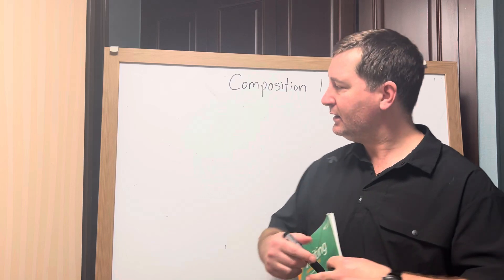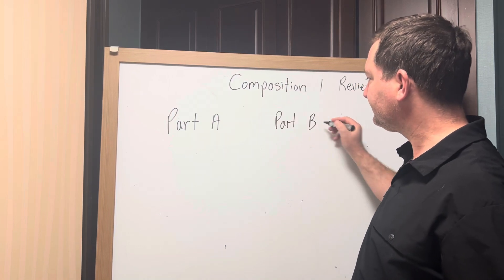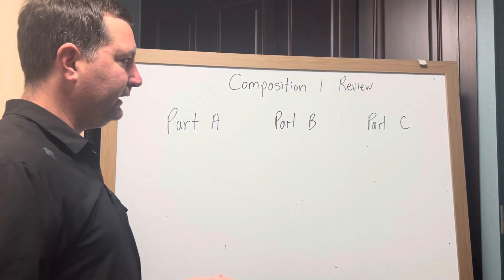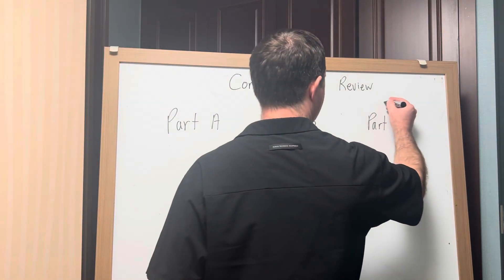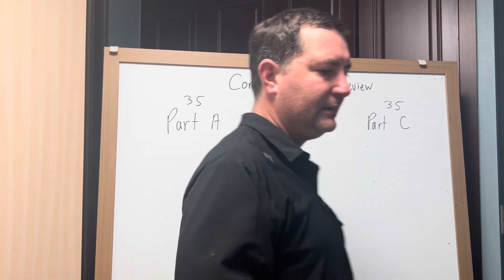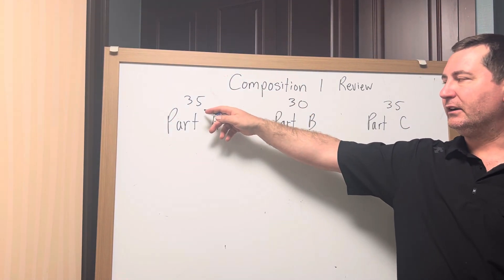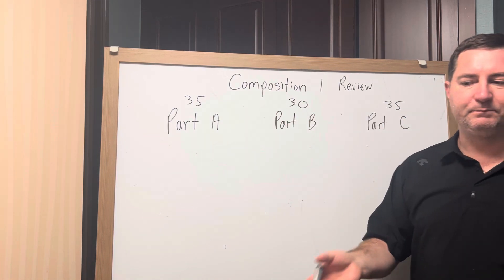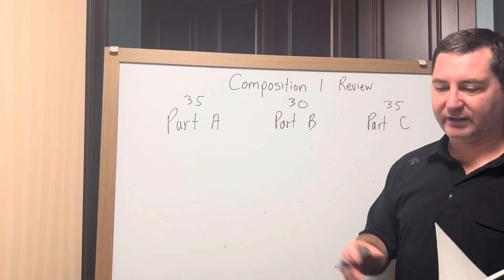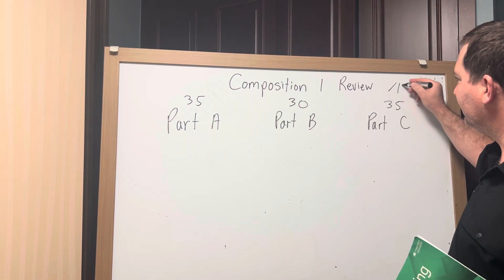The exam is separated into three parts. They're roughly equal in weight. Normally this part is worth 35, this part is worth 35, and this part is worth 30. The exam's already been made, but it'll be adjusted slightly — this might be 32, this might be 33, or this might be 30 — just to rebalance the questions. I have to proofread to make sure there are no mistakes and the numbers add up. But roughly, it's 30%, 30%, 30%. The total for the entire exam is 100 points.